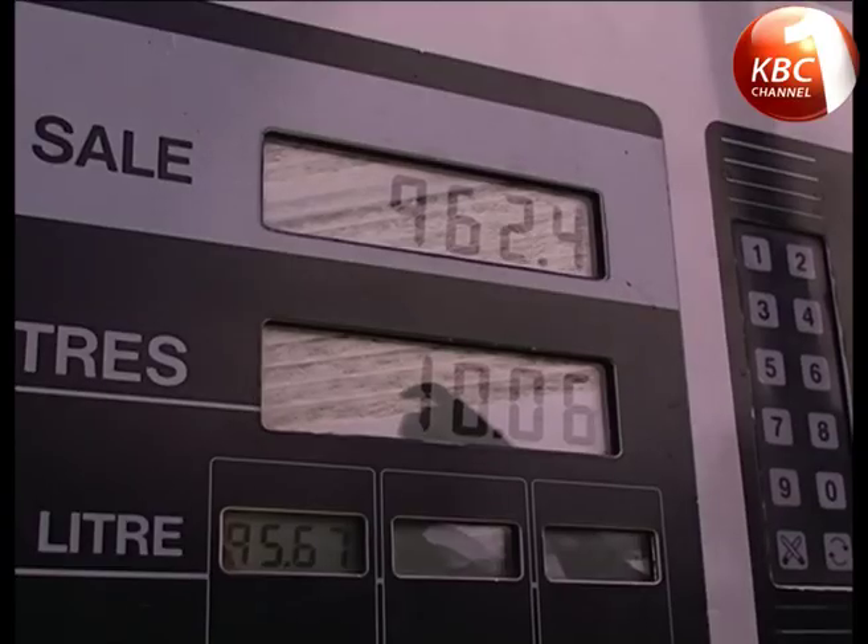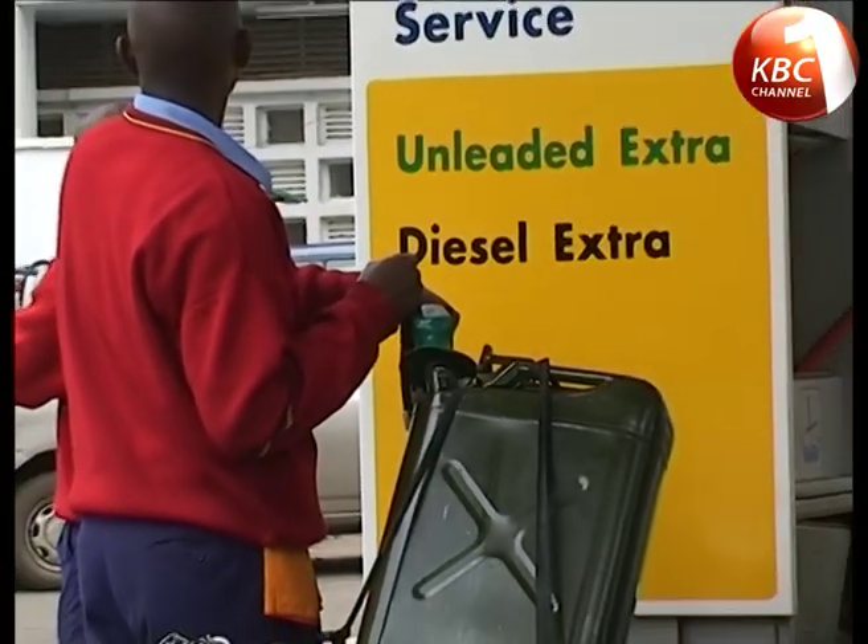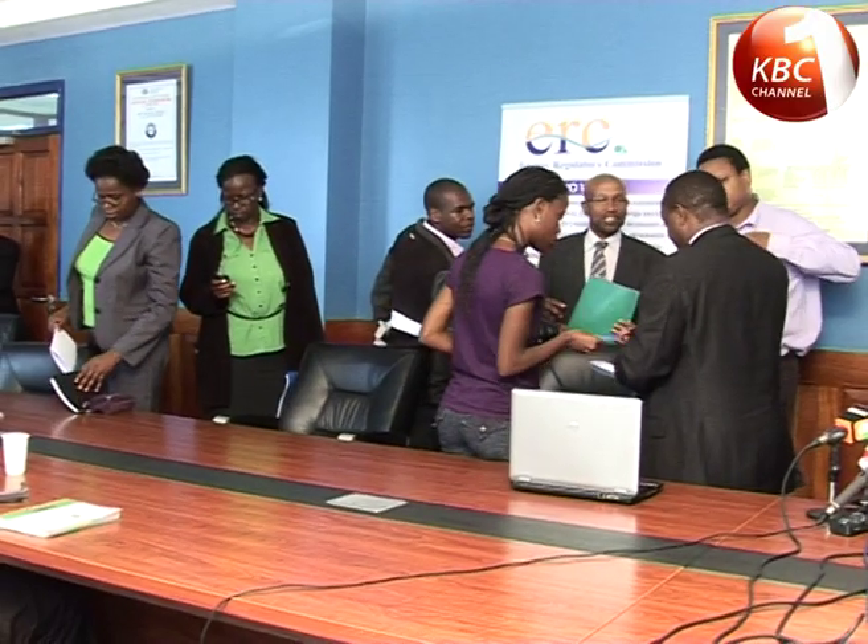Dependence on imported oil has left Kenyans vulnerable to price shocks and shortages due to turbulence in the international market. These were some of the reasons behind the last price hike by the Energy Regulatory Commission, the ERC.